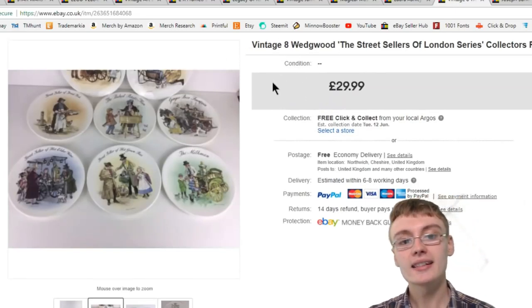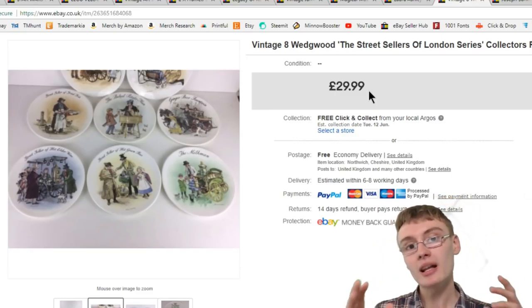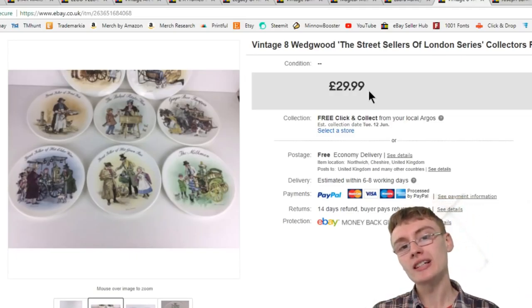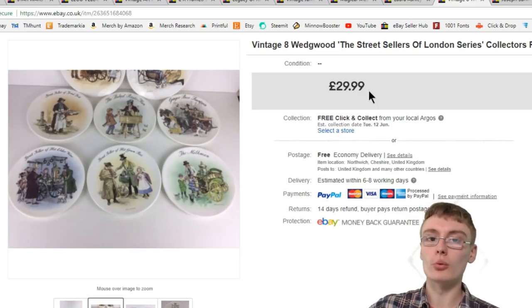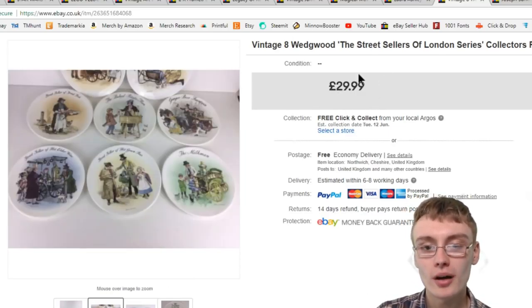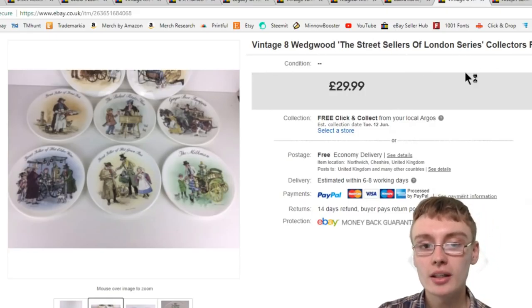Next, eight vintage Wedgwood 'Street Sellers of London' series collector's plates — £29.99. I got these from a job lot of collector's plates for £10 plus postage. It wasn't the most abundant job lot, but I did get these and a few other plates out of it. A nice set to look out for — especially if you can pick them up at a boot sale for around a fiver.